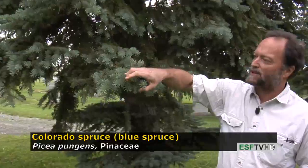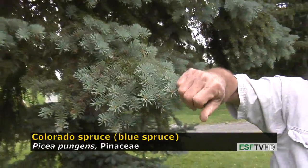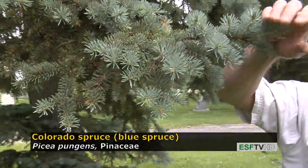Pungens means sharp, referring to the feel of the needles when you wrap your hand around them. It's painfully sharp — one of the sharpest of all conifer needles.